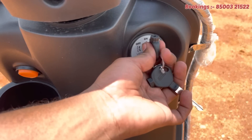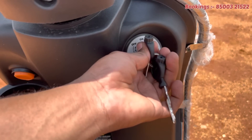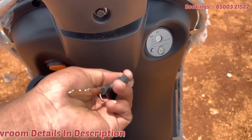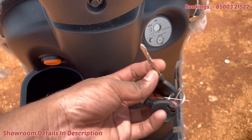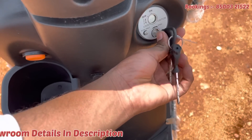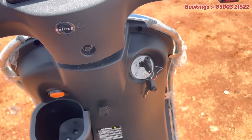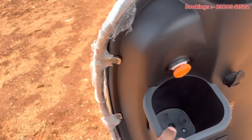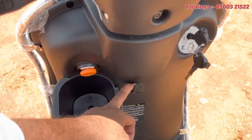Here we can see the lock set. We have a key. The key is active and very easy to use. We have to turn on the multi-functional display. We have to change the key means. Here we have USB charging support. Here we have a water bottle or power bank charging holder.